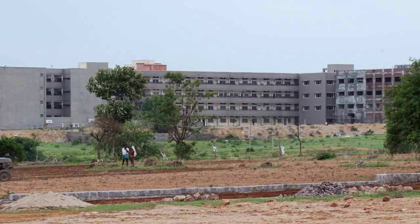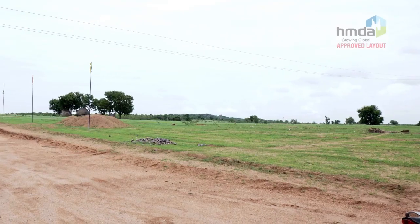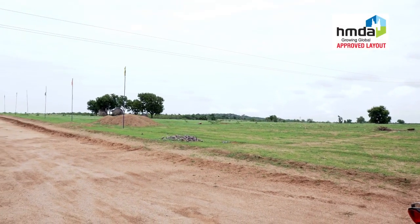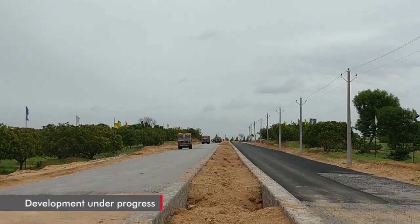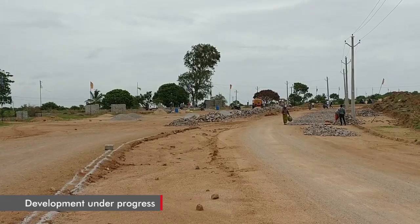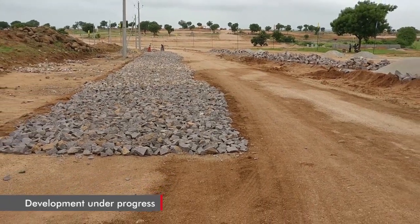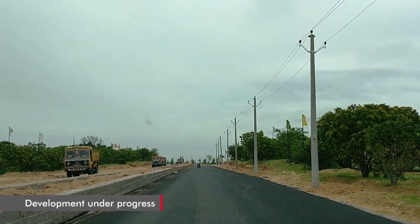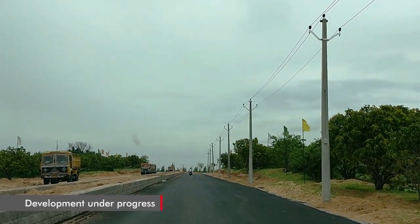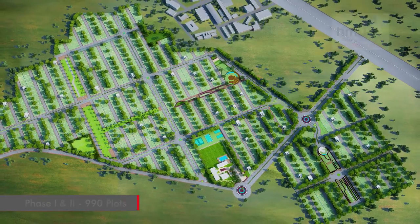Located on Nagarjuna Sagar Road, the HMDA approved JB Serene City is a world-class layout project featuring an 80-feet approach road and 60, 40, and 33-feet internal roads, with street lights and beautiful landscaping all around.